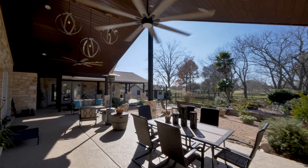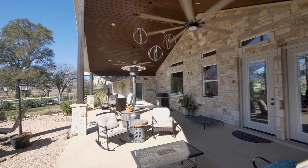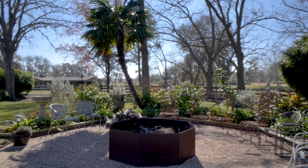The landscaped rear yard offers a huge covered patio for outdoor cooking, dining, and relaxing, and steps down to a fire pit, and at the fence the equestrian-flavoured lifestyle begins.